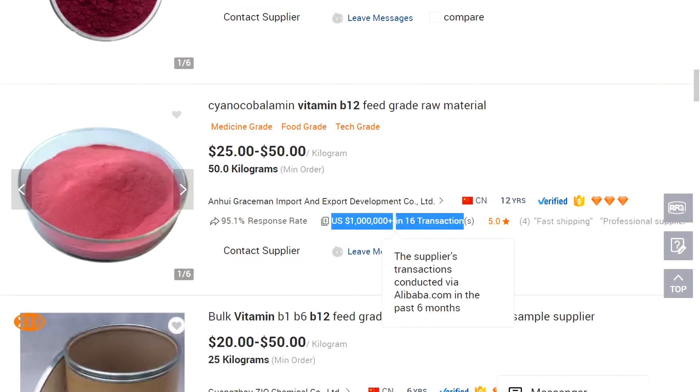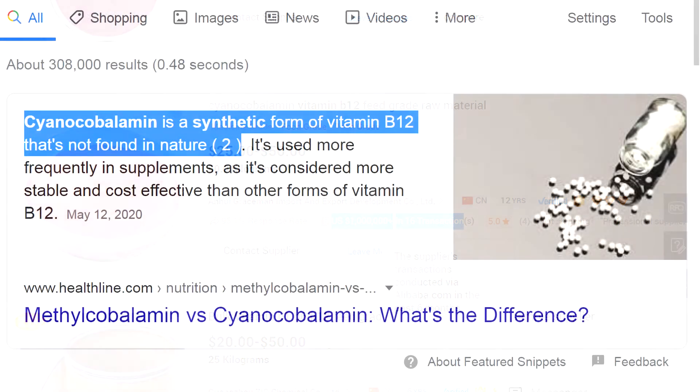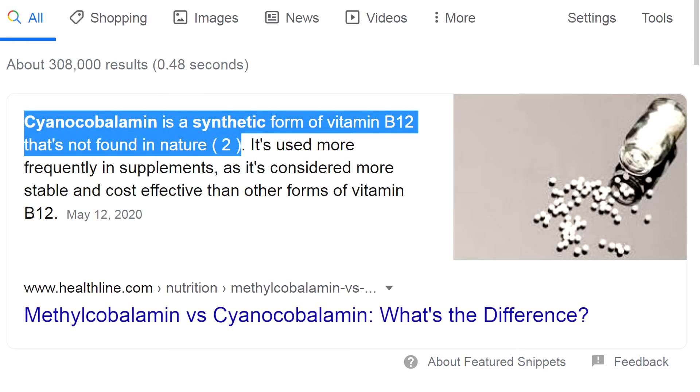Here's another product from a manufacturer who's selling synthetic vitamin B12, which is cyanocobalamin. The real version is methylcobalamin — that's the version that you would want from vitamin B12.